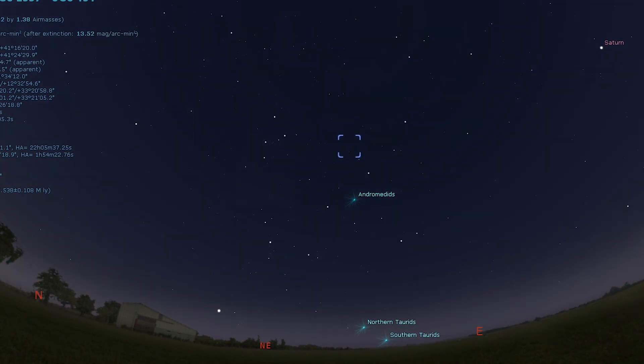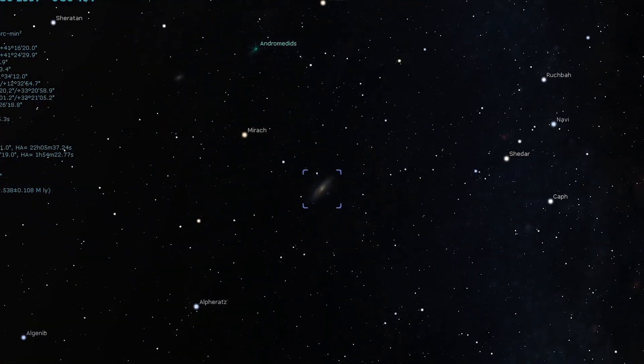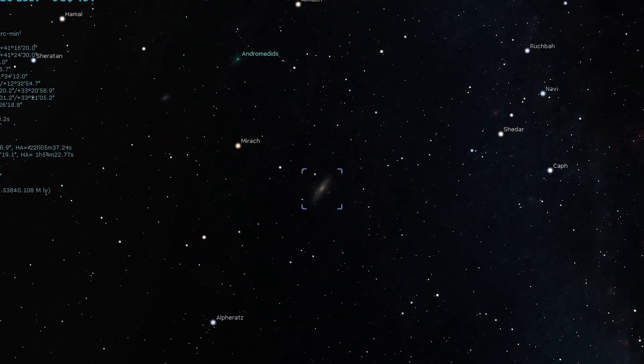The first stop on our tour tonight is not within our solar system — it's not even within our own galaxy. Messier 31, the Andromeda Galaxy, is one of the most prominent galaxies in the night sky. If you live under dark skies, you should be able to see the Andromeda Galaxy with the naked eye. Otherwise, binoculars will pick it up, and even small telescopes will show the dark dust band that cuts across it.